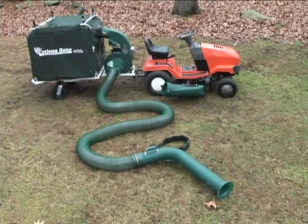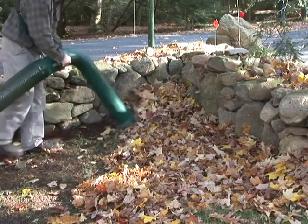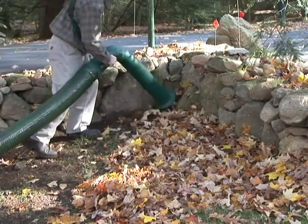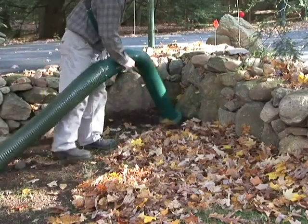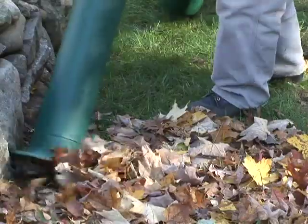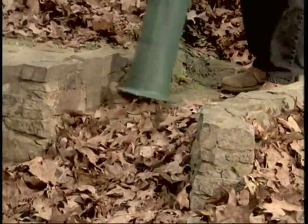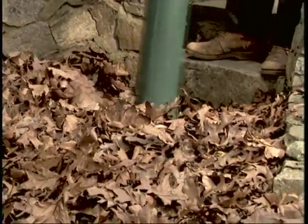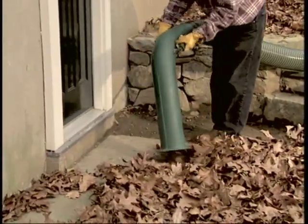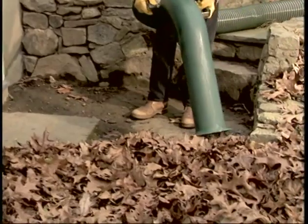Our most popular accessory is the Power Vacuum Pickup. It snaps onto the Cyclone Rake in seconds and gives you 17 feet of reach to clear out all those areas you can't drive to. It will clear ivy beds, stone walls, fences, and any place else that's hard to reach. It's great for deep leaf drifts, like these steps which are completely buried almost a foot deep. Remember, anything we pick up this way is automatically mulched and loaded — it's gone forever. No more piles to move.